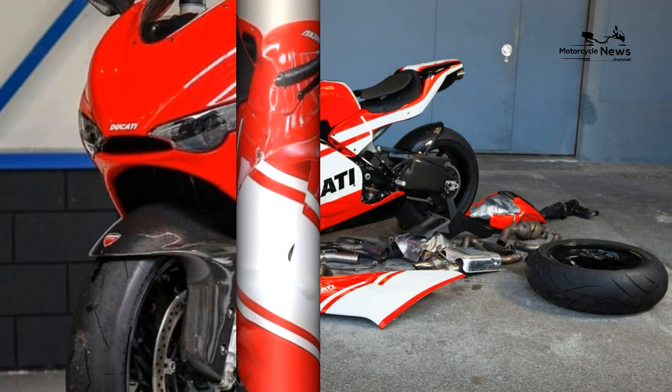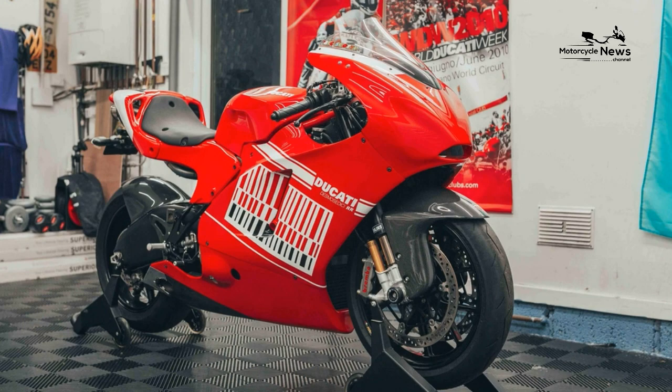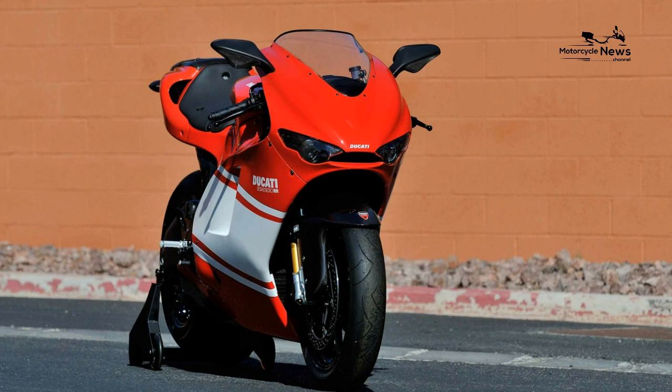Here are, in no particular order, some of the best Italian motorcycles from the best Italian manufacturers. Our top choice: the Ducati Desmocedici RR.